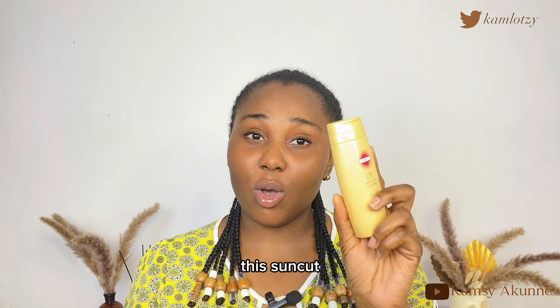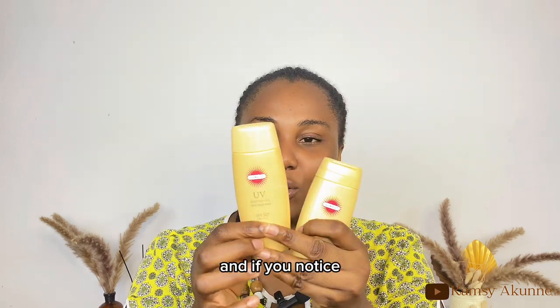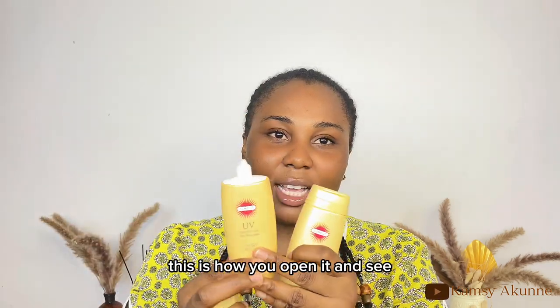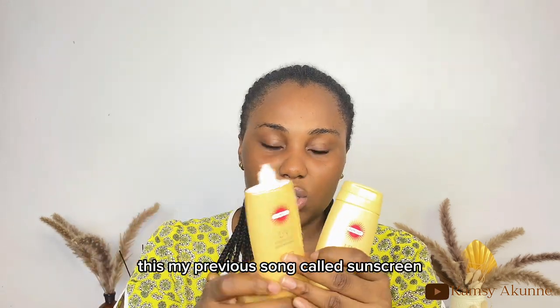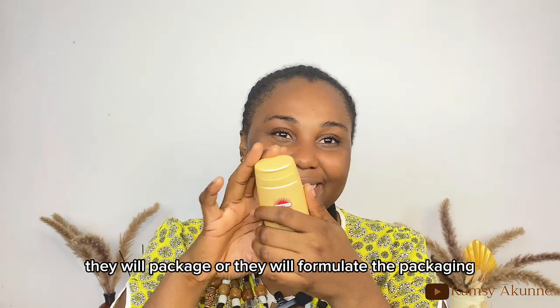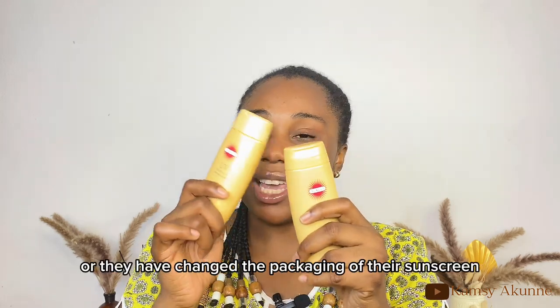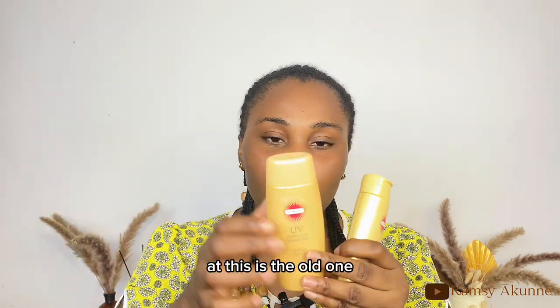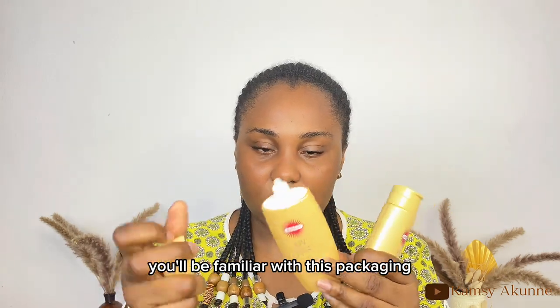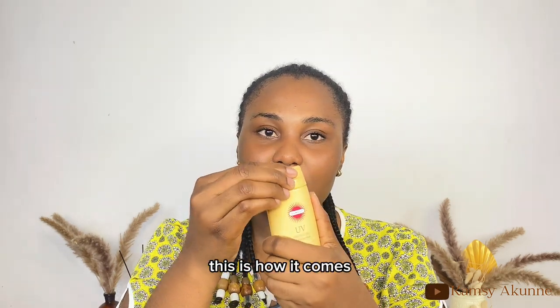This Suncut's packaging was reformulated. This is my old Suncut — notice the nozzle — and the new one has a different packaging. I used each on one side of my face and the product inside was the same, so the formula hasn't changed, just the packaging. If you've used Suncut before, you'll be familiar with the old packaging, but now they've changed it.